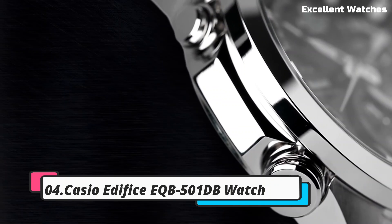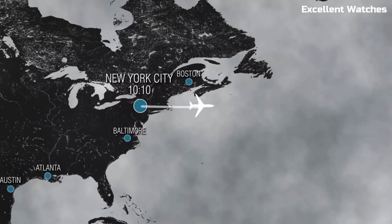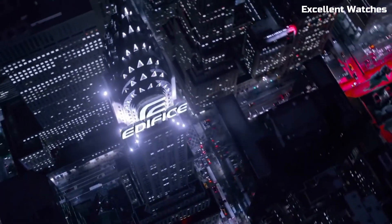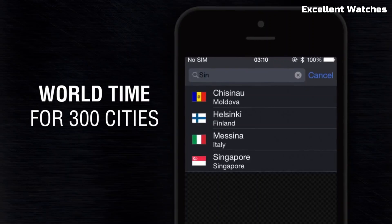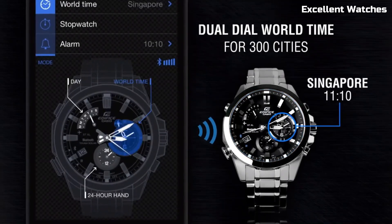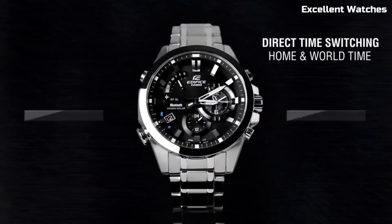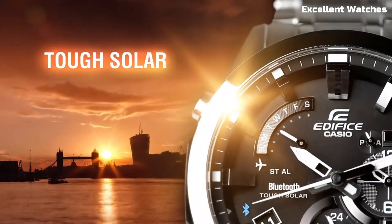Number 4: Casio Edifice EQB501DB Watch. The Casio Edifice EQB is a masterful fusion of elegance and precision. Crafted with a stainless steel case and band, it exudes durability and sophistication. Bluetooth connectivity allows for effortless smartphone synchronization, ensuring precise timekeeping and easy adjustments. With world-time functionality, it becomes an indispensable travel companion, effortlessly switching between time zones. The solar-powered battery guarantees uninterrupted performance, and the accompanying smartphone app offers precise control over various watch functions. The Casio Edifice EQB is more than just a watch — it's a symbol of modernity and precision for the discerning individual.